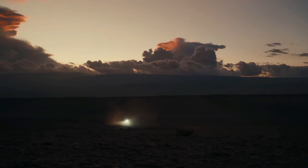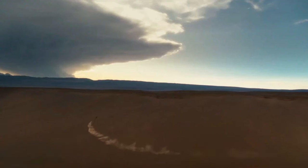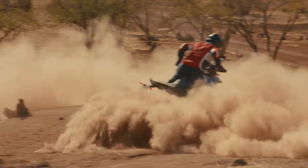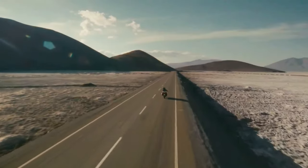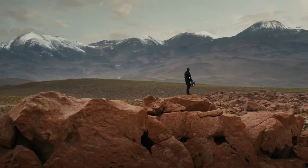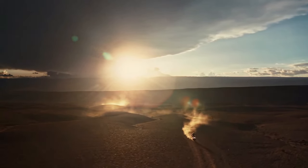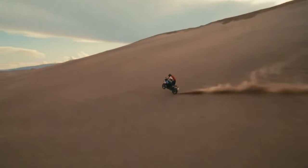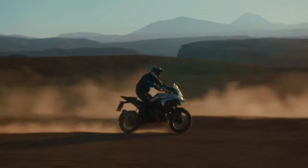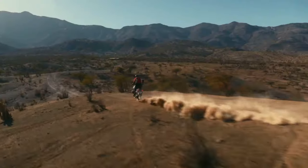The 2024 BMW R 1300 GS is powered by a 1300 cc air and liquid cooled boxer engine with bore and stroke of 106.5 mm by 73 mm. It makes a claimed 145 horsepower at 7,750 rpm alongside 105 pound-feet of torque at 6,500 rpm. It uses BMW ShiftCam variable valve timing technology with intake valves that are 44 mm in diameter and exhaust valves that are 35.6 mm in diameter.